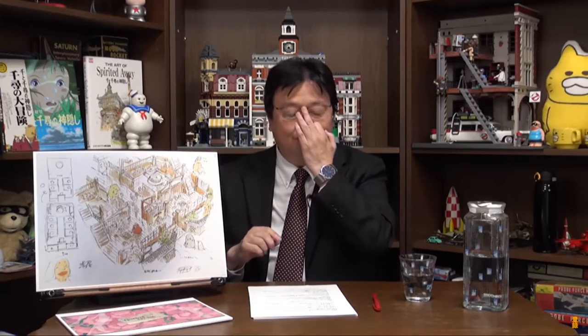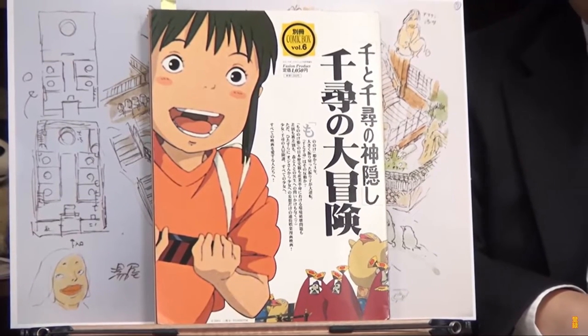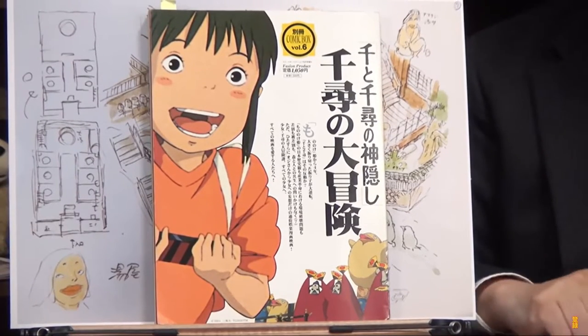So where did the idea that Spirited Away portrays the sex industry come from? It came from an interview with producer Suzuki. But Miyazaki is someone who doesn't make things he doesn't know about. He made numerous comments on how the purpose of making Spirited Away was to depict Ghibli, in a book called The Great Adventure of Spirited Away, published by a minor publisher called Fusion Product.